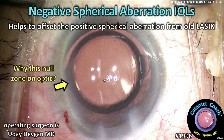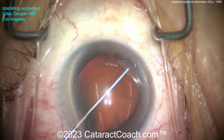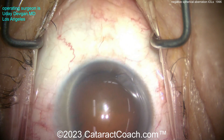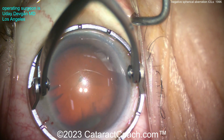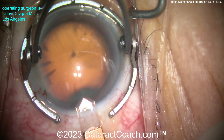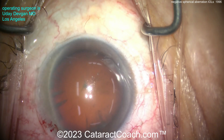These help to offset the positive spherical aberration from old LASIK. You can tell the patient had prior LASIK because we fill up the anterior chamber with viscoelastic, and look how super deep that is. This patient has a long axial length — 27.5 mm — was very myopic, had about minus 8 diopters of myopia, and had LASIK performed many years ago.